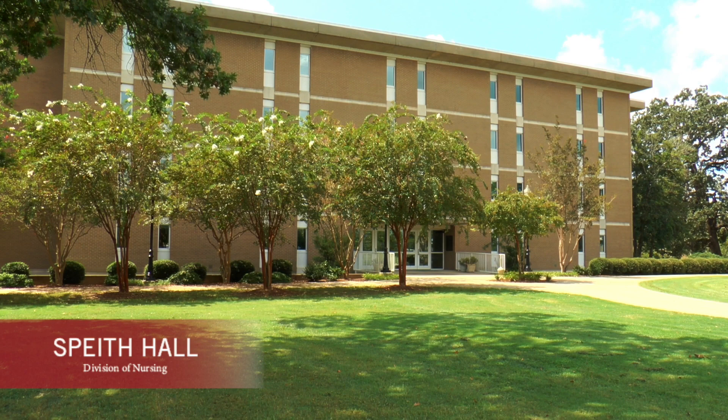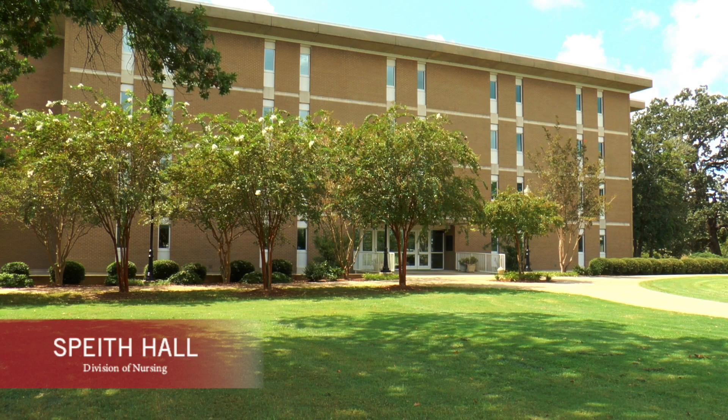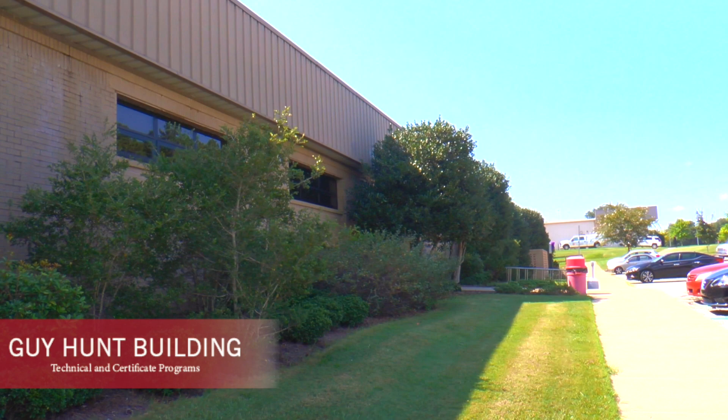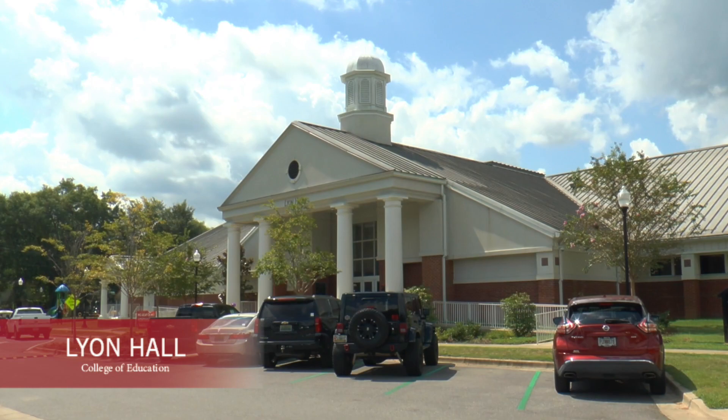Other academic buildings include Spieth Hall, home to the Division of Nursing, Behavioral Sciences and UWA Cares. Bib Graves, home to the College of Natural Sciences and Mathematics and Auditorium. The Guy Hunt Technology Building, which hosts technical and certificate programs. Pruitt Hall, home to Fine Arts and Basketball. Faust Hall and Lyon Hall.